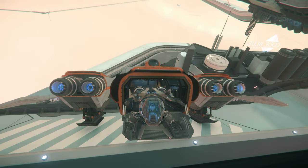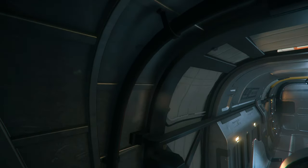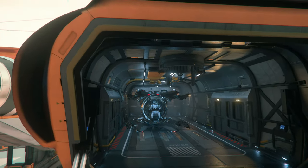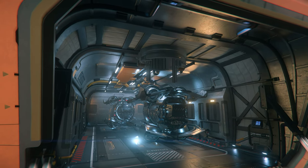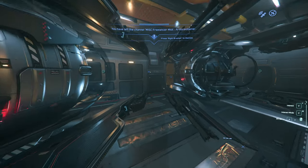Next is the Freelancer Max. Getting Furies in and out of the Max was significantly easier than the base Freelancer. You can definitely get two in there without any kind of complicated maneuvering. If you want to push it though, I'm pretty sure three would fit just fine if you go diagonally. It's a little dicey when you get Furies so close together but as long as you keep the engines off it seemed stable enough.